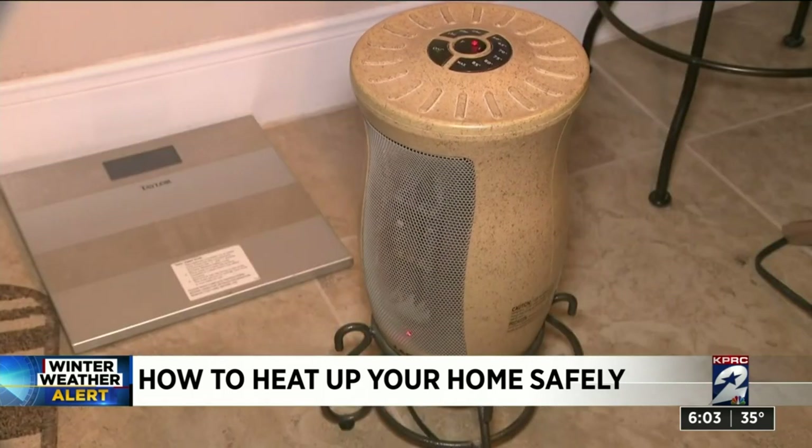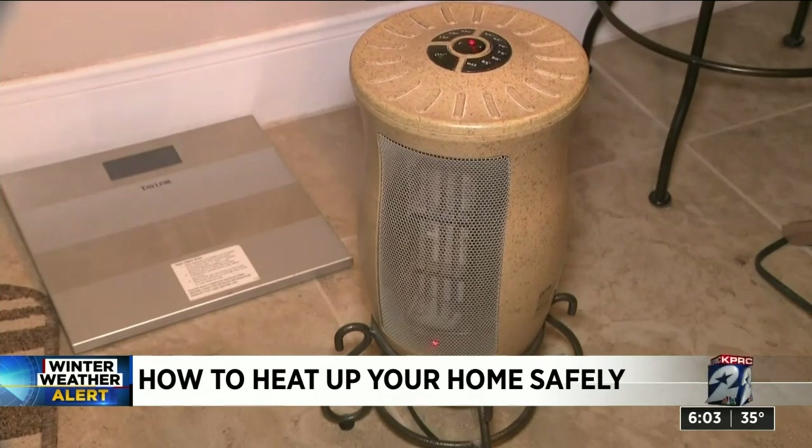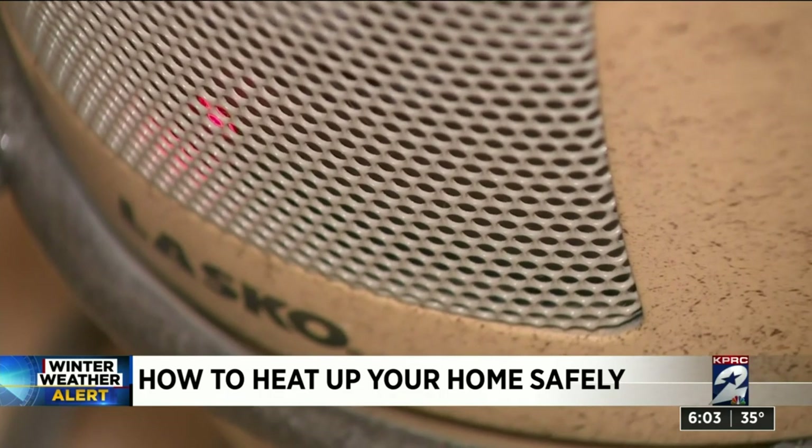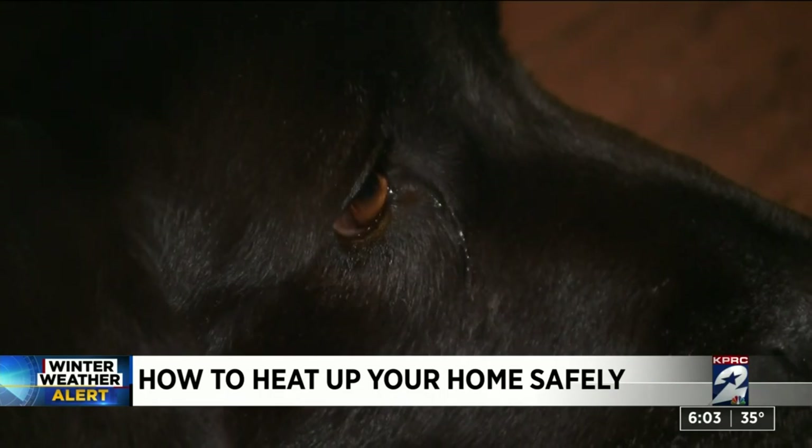As for space heaters, avoid using an extension cord or surge protector to connect to a heater. Keep them three feet away from other objects, turn them off when you leave the room, and be mindful with pets around.